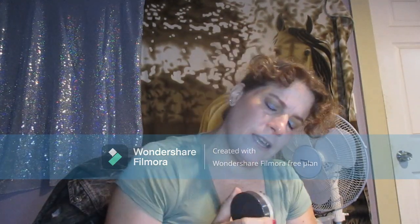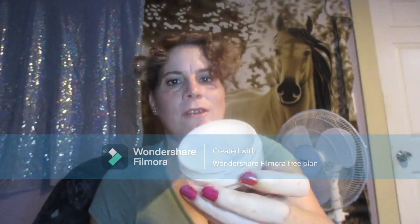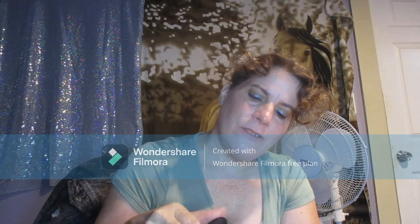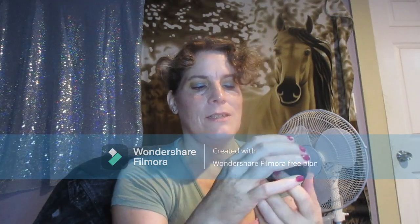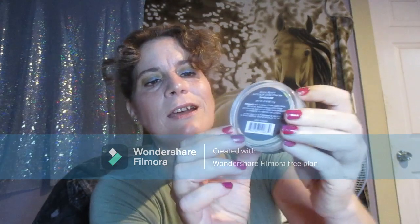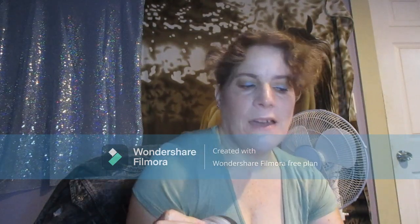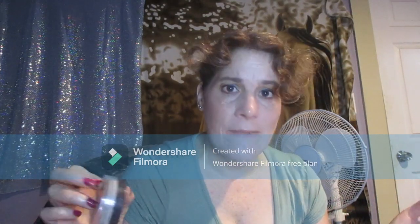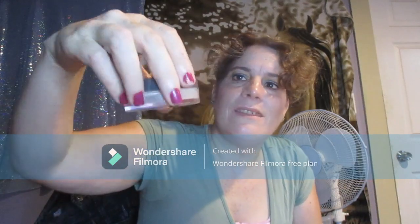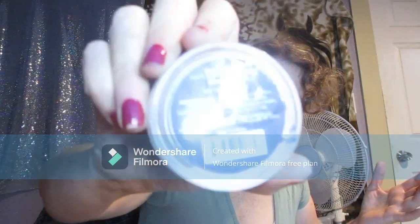I have the Believe Beauty Translucent Matte Blur Loose Powder in Translucent. It has a sifter of course. I've been using this with three or four other powders. It's getting close but as you guys can see I still have quite a bit left in there. It's in rotation with any powders I put in my stash and any other powders I have in Project Pans, so hopefully this one will be at least done by the end of the year.